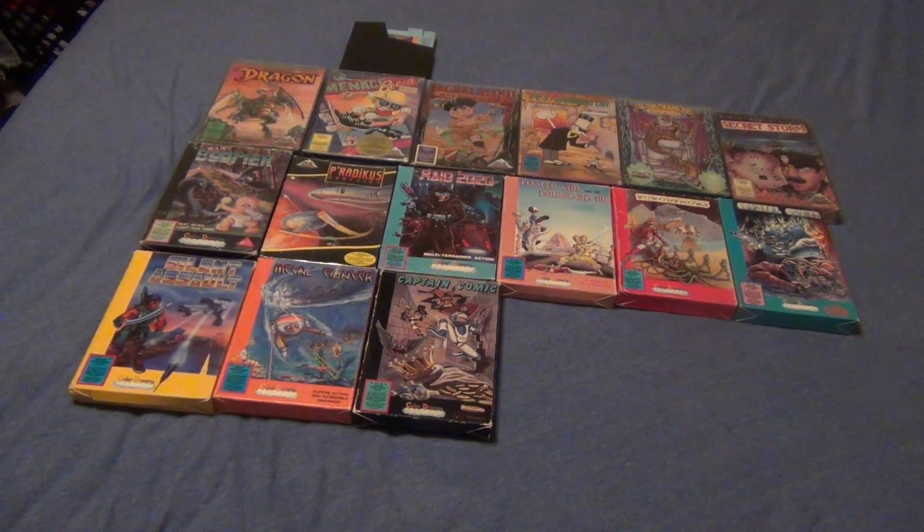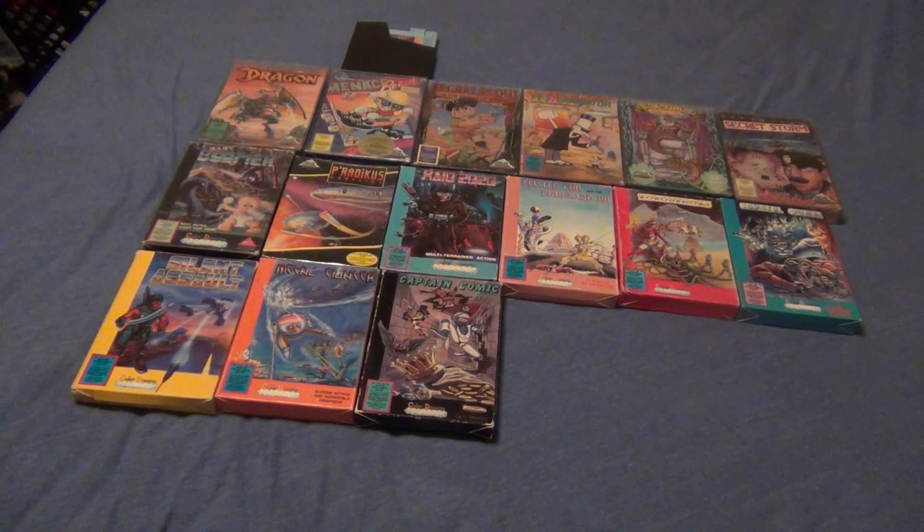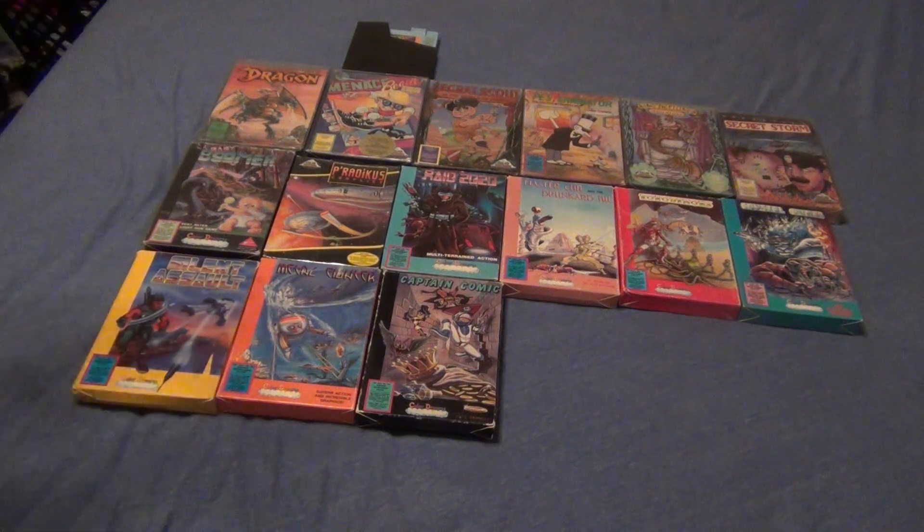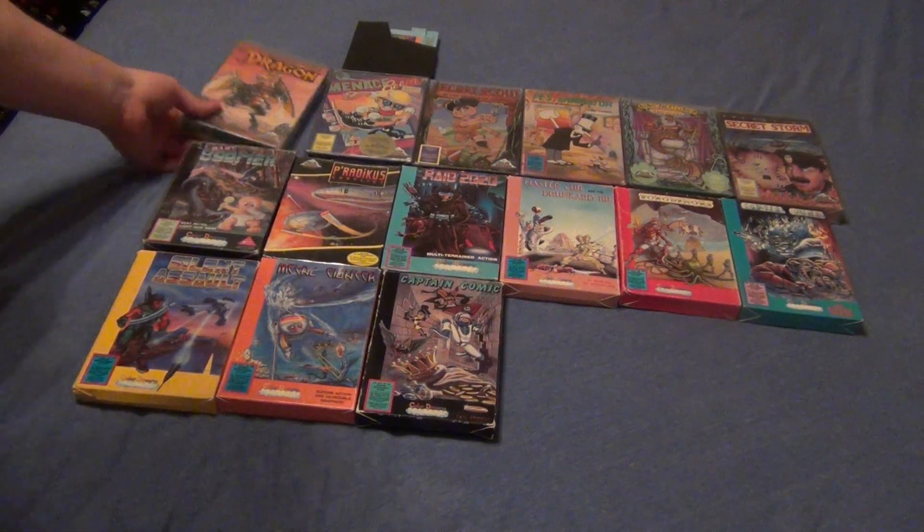Here they are guys, all 15 Color Dreams games, complete in box. I actually forgot two of them are factory sealed. So why don't we just start off with Challenge of the Dragon.